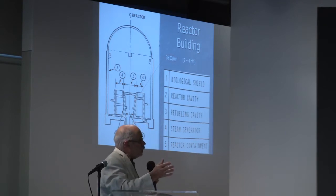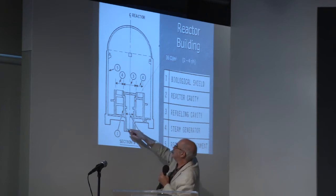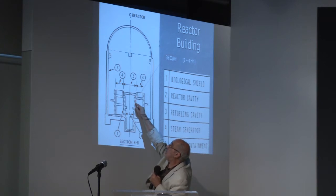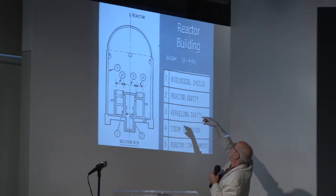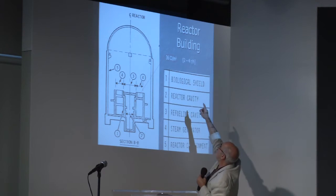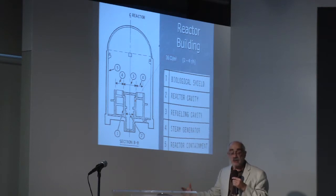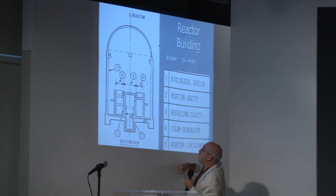As you get closer to nuclear fission — assuming there's a reactor in here — the radioactivity levels go higher. Here is what's called a biological shield. The radioactivity levels there are 36 curies per cubic meter, and the levels on the inside of the concrete are on the order of 2 to 4 rems per hour. Background radiation is on the order of 0.1 rem per year. So this is 2 to 4 rems per hour on the inside of this biological shield.